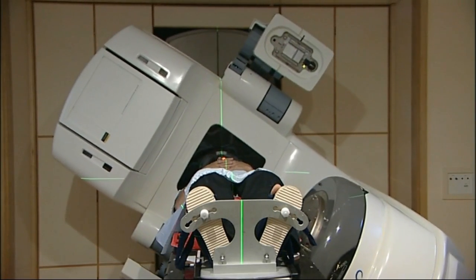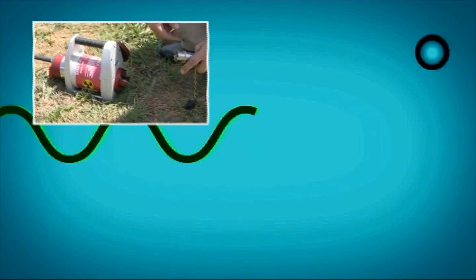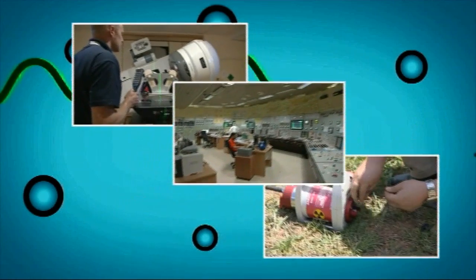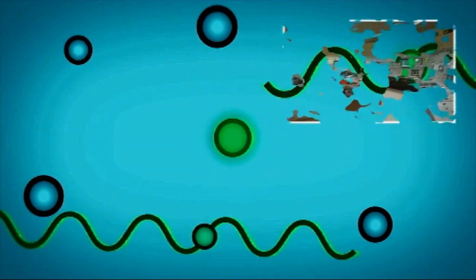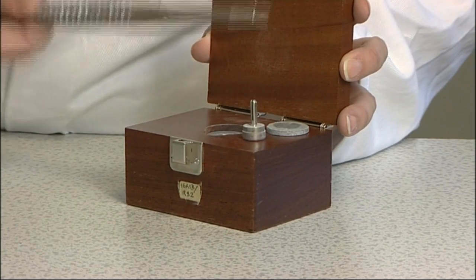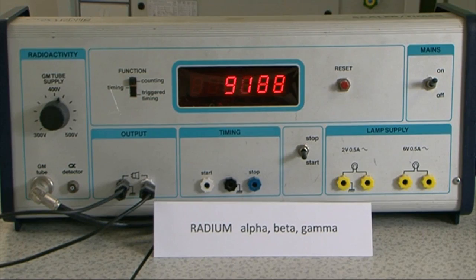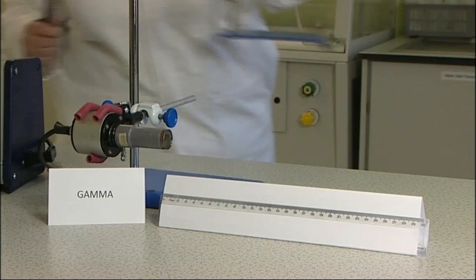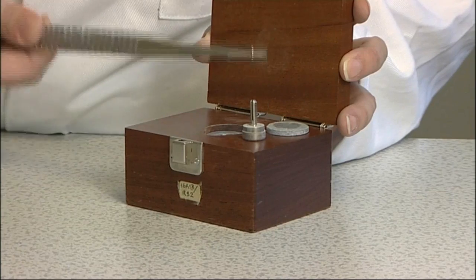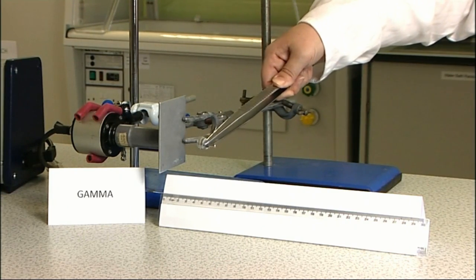Gamma radiation is in widespread use throughout the world for industrial radiography, medicine and the production of nuclear energy. This radium source emits all three types of radiation. It's used in medicine for cancer therapy. By introducing an aluminium plate, radium's alpha and beta particles are stopped. But aluminium has no effect on gamma particles.